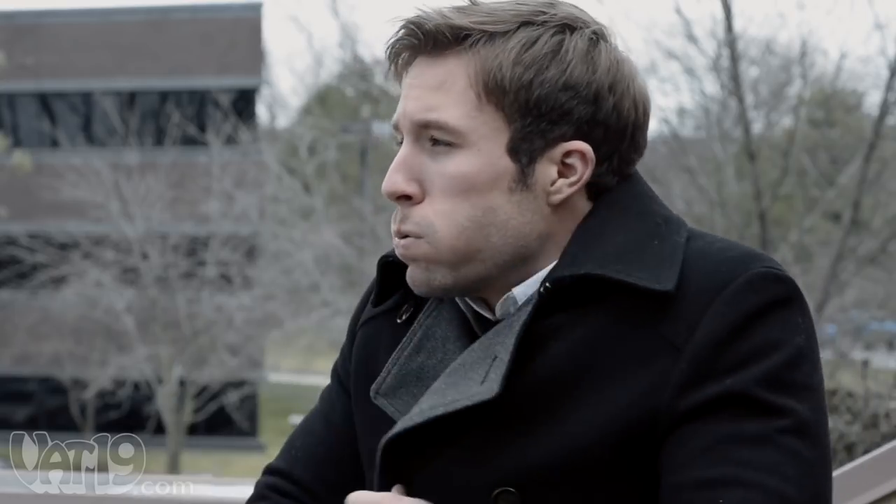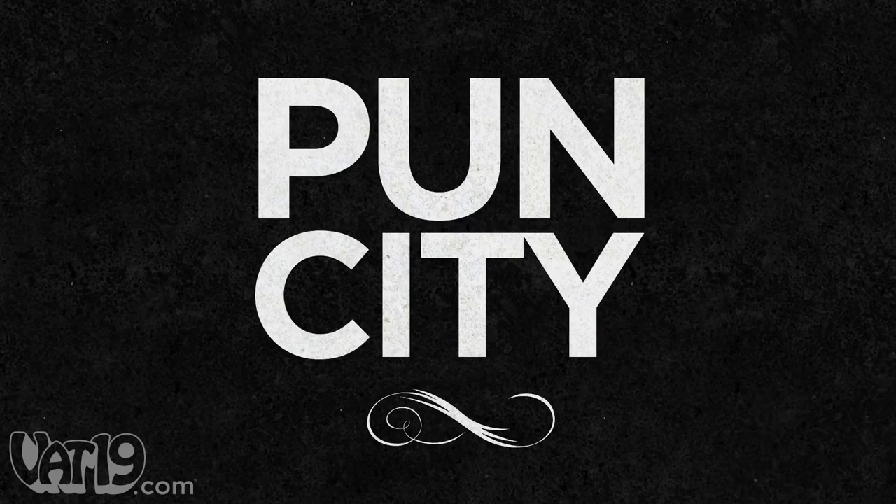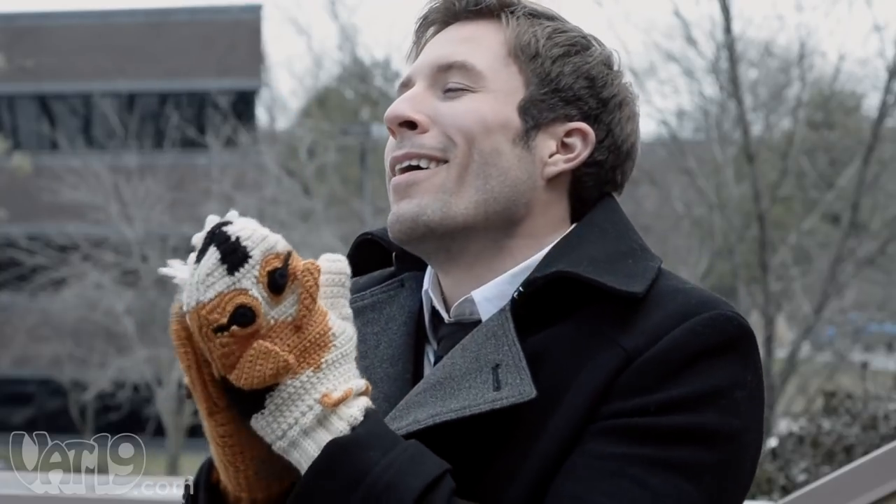If you wear a suit to work, you probably don't see these as professional attire. On the other hand, they are fun and cozy.